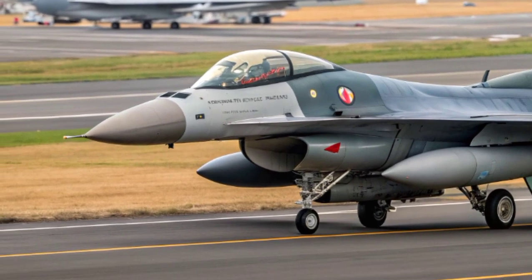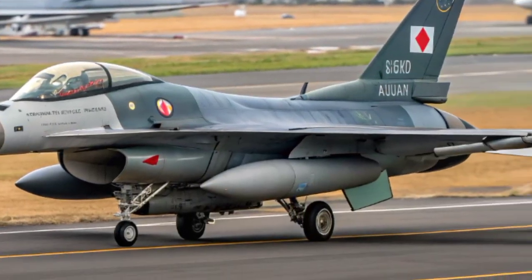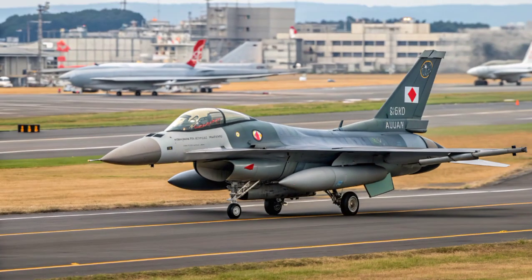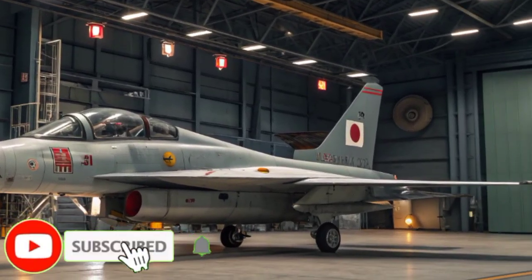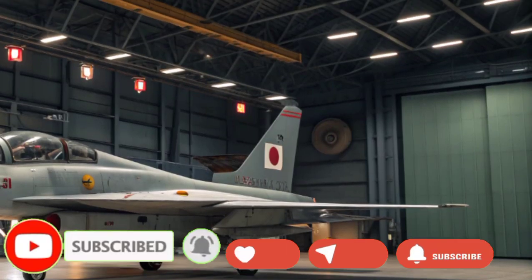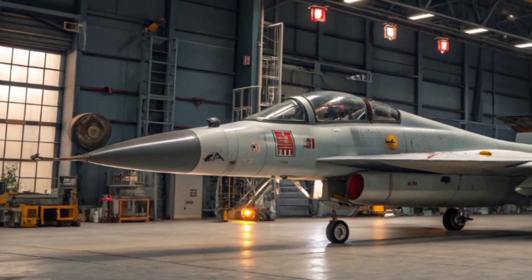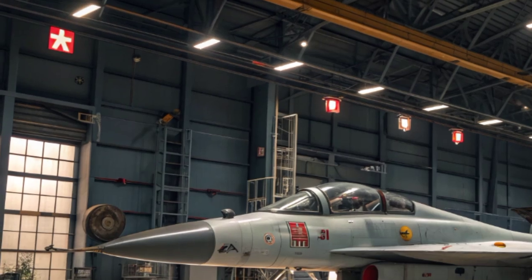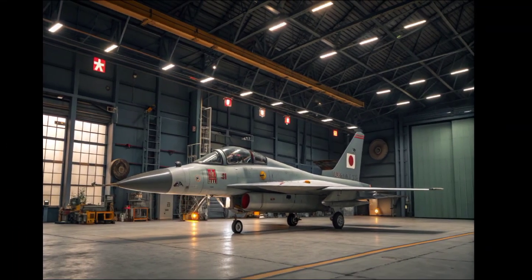The Mitsubishi F-2 may not be as widely known as other fighter jets around the world, but its story is unique. It represents a blend of American and Japanese engineering tailored specifically for Japan's defense needs. With its pioneering AESA radar, advanced composite materials, and versatile weapons systems, the F-2 is a perfect example of how Japan continues to push the boundaries of military aviation technology.